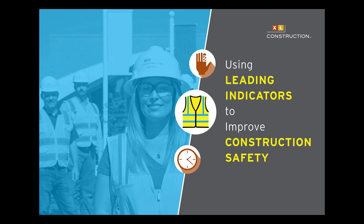Good morning everybody and welcome to our webinar. This is Eileen Manster from LCI and I'll be your moderator for today's webinar. We'd like to thank XL Construction for being our presenters today.